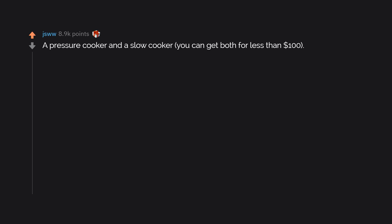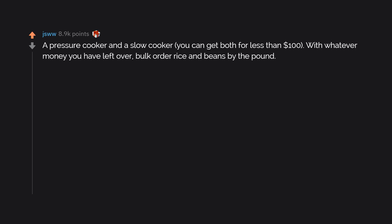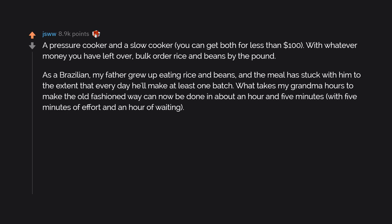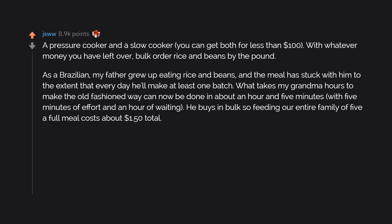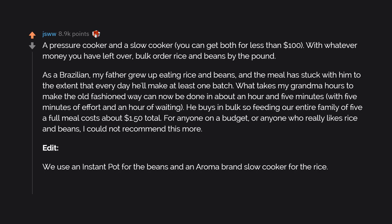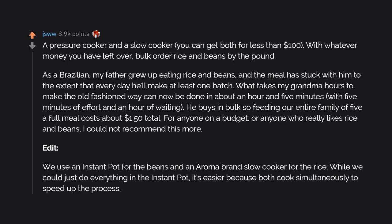A pressure cooker and a slow cooker — you can get both for less than $100. With whatever money you have left over, bulk order rice and beans by the pound. As a Brazilian, my father grew up eating rice and beans, and the meal has stuck with him — every day he'll make at least one batch. What takes my grandma hours to make the old-fashioned way can now be done in about an hour and five minutes, with five minutes of effort and an hour of waiting. He buys in bulk so feeding our entire family of five a full meal costs about $1.50 total. We use an Instant Pot for the beans and an Aroma brand slow cooker for the rice. While we could just do everything in the Instant Pot, it's easier because both cook simultaneously.